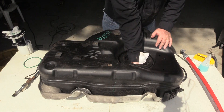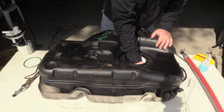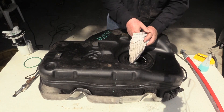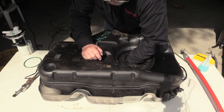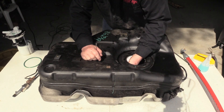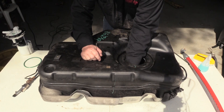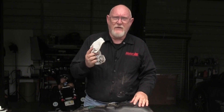Then wipe the interior of the tank out with a lint-free cloth. Inspect the tank for physical damage — if any is present, the tank must be repaired or replaced. If it's a metal tank, be sure to inspect the interior for any signs of rust. Once you've gotten the tank as dry as possible with compressed air and a lint-free cloth, allow the tank to sit for at least 30 minutes.